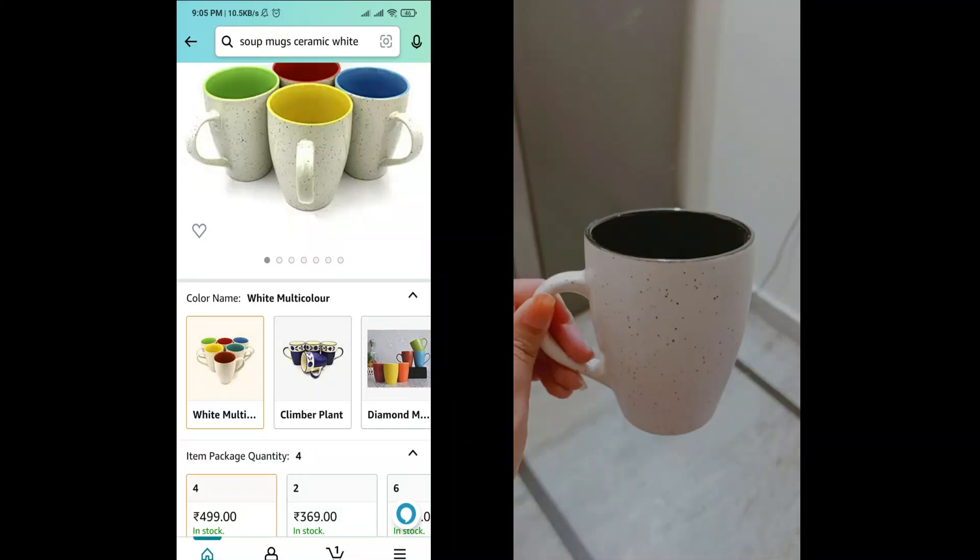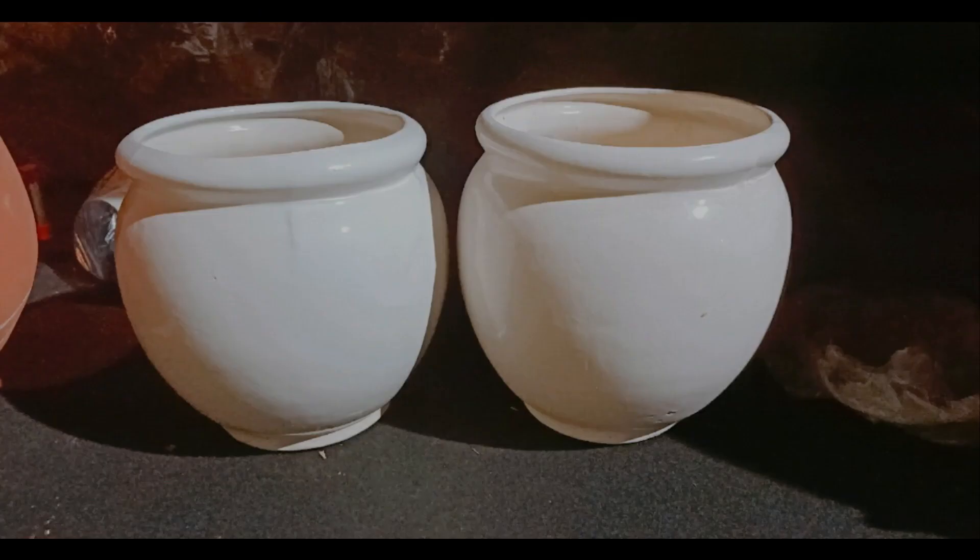I also got this mug — you should check its market price online, it was 250 rupees online. And I also took two planters at 100 rupees each, which was a great deal. You should definitely visit Banjara market at least once. If you like this video, please subscribe to this channel and I'll see you guys in the next one. Until then, stay safe, bye!